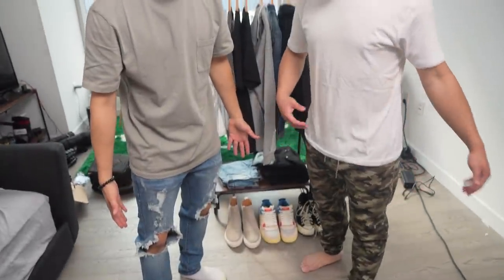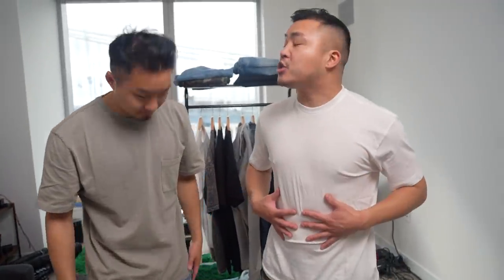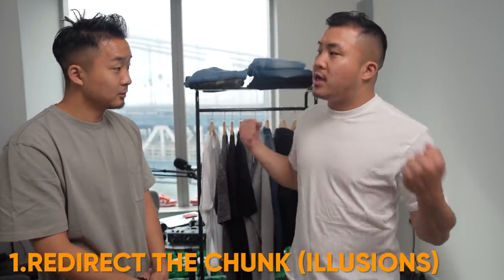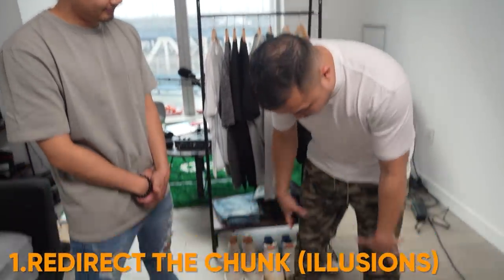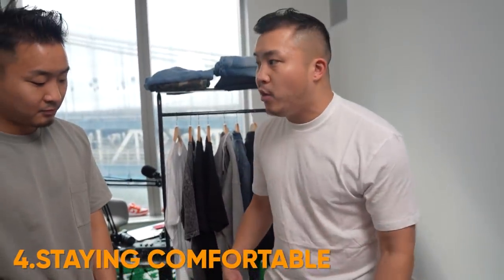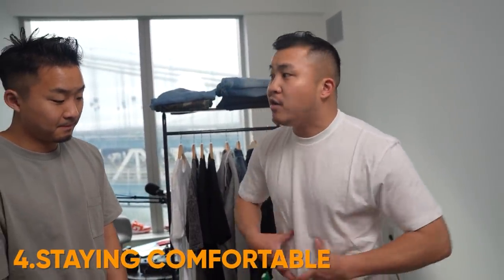I am wearing all Fashion Nova Men's. Right now I have a tapered white tee. The tapering is allowing me to get the V shape that doesn't actually exist. You have broad shoulders and it tapers down at the bottom — that's creating an optical illusion, which goes back to redirecting from the chunk. I'm going to throw on something over this. And I have these Fashion Nova Men's camo joggers on. This is part of staying comfortable and also redirecting attention away from the chunk.